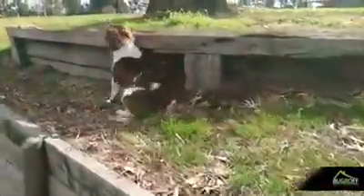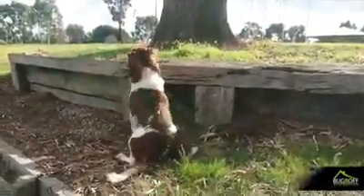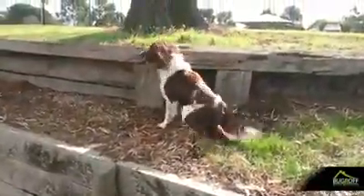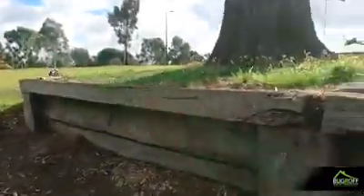Bingo! Sherlock says there they are. He gets his reward - a game of ball. Sherlock found the termites and gets his ball. As we come in through here, we've got termite damage in and under all that sleeper area there.